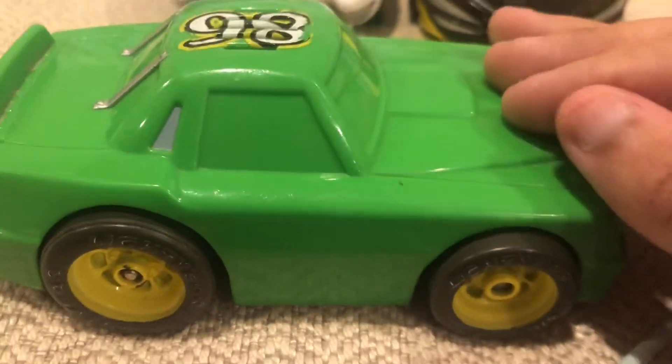This car has the same colors as John Deere, green and yellow. Here's the Mach 5.